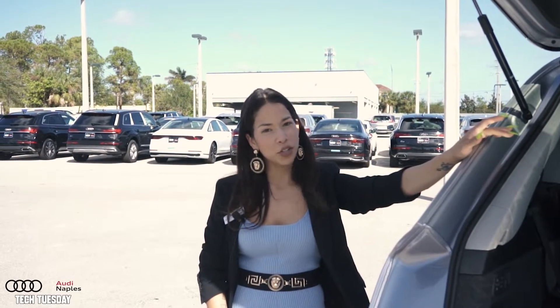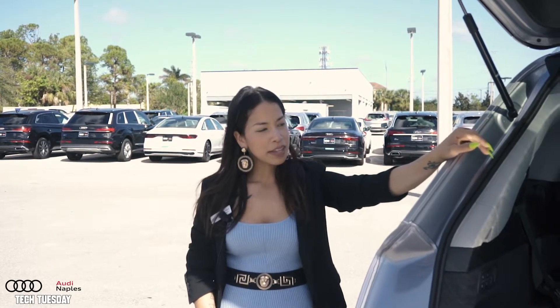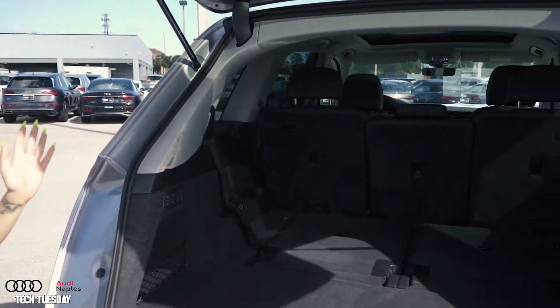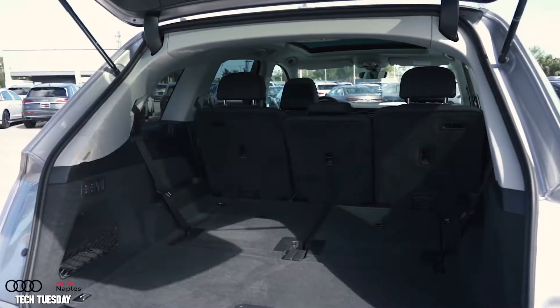The Q7 is one of the biggest SUVs that we have in stock. It seats about seven people, but one of the great things about it is that you have the power folding chairs — you can bring them up or you can bring them down.